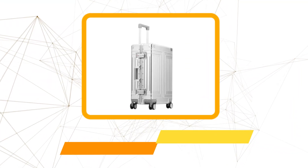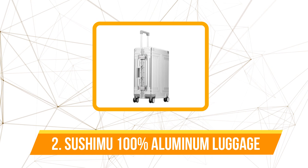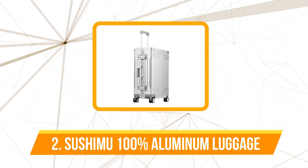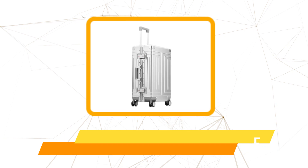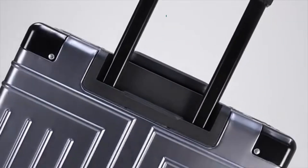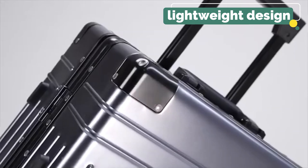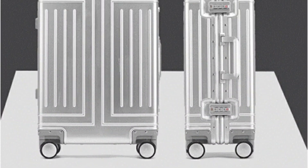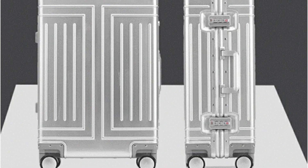At number two is the Sushimu 100% Aluminum Magnesium Alloy Luggage. The first thing that caught my attention was the material. The suitcase is made from 100% Aluminum Magnesium Alloy, which offers a perfect balance of durability and lightweight design. This premium material ensures that the suitcase can withstand the rigors of travel without weighing you down.